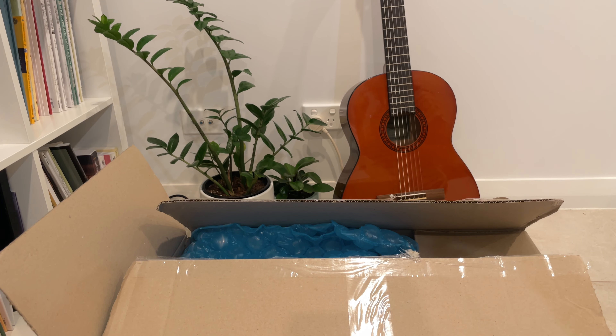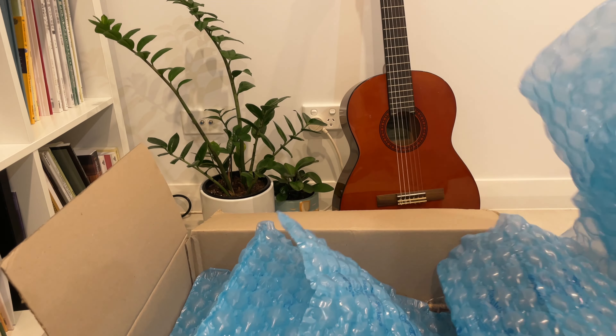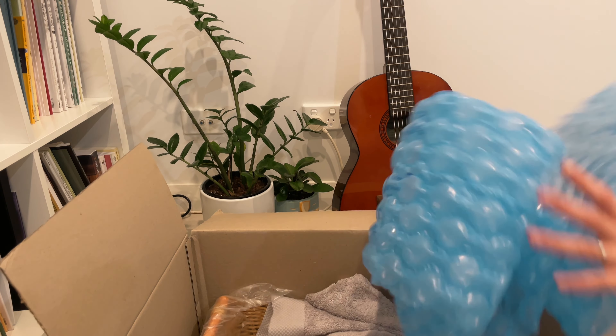Hi everyone, welcome back to my channel. Today I'm going to be unboxing my recent purchase from Agares, which is a homeware store.